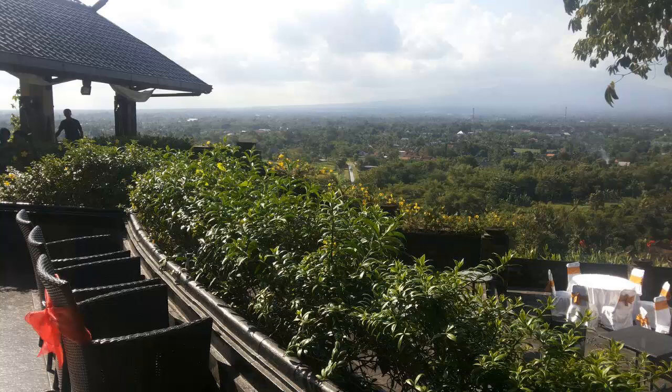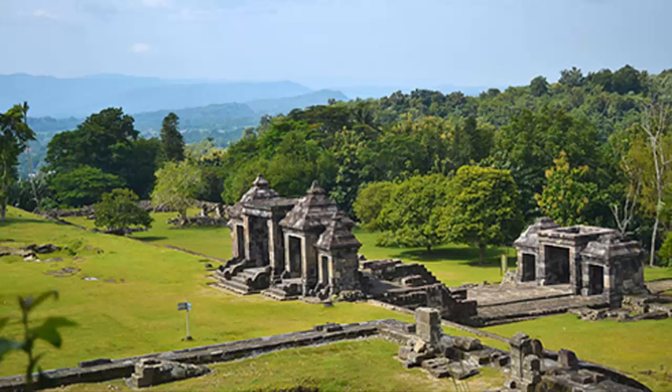For tourists interested in entering the temple grounds, there are two categories of tickets. The first is a regular ticket at 25,000 rupiah including parking fees. This ticket is only valid until 3:00 PM.